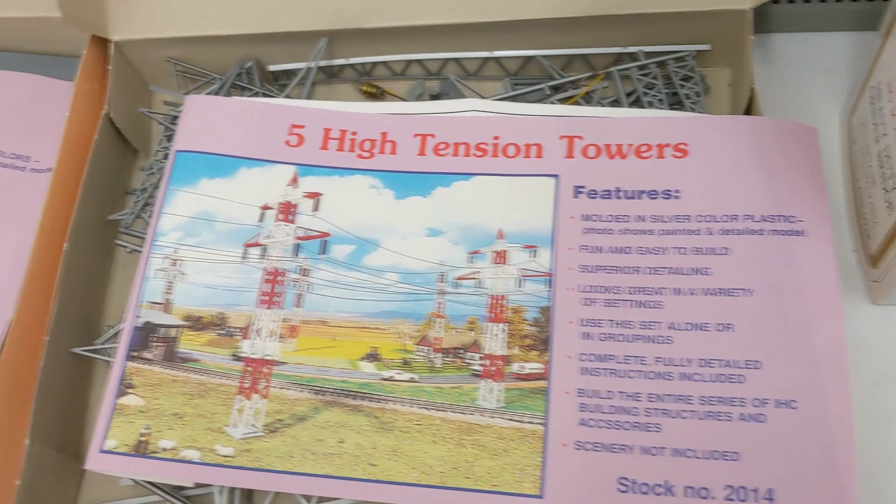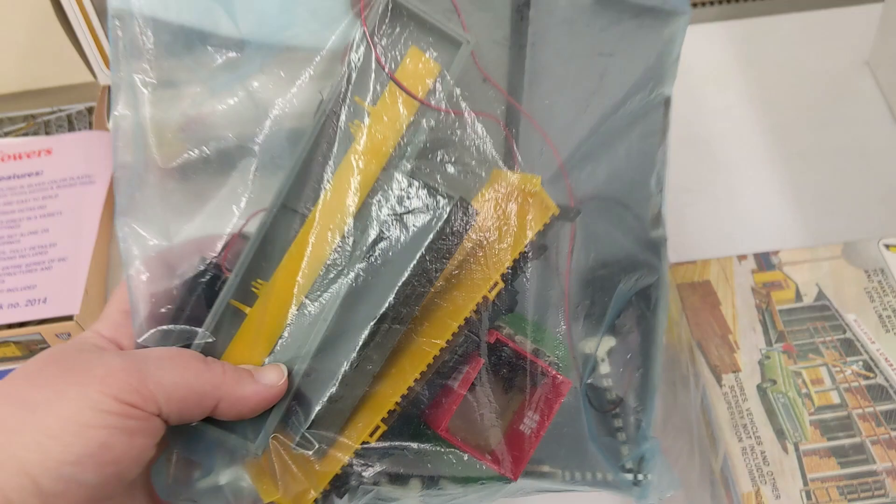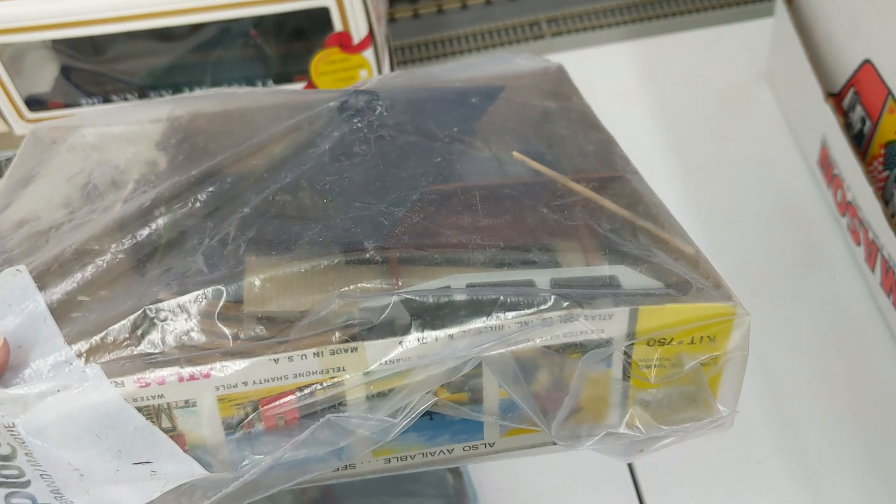And then we got the power station, IHC also, and all the amazing parts are in there. And then we got this bag of just random parts of buildings and things — if you see anything in there you want, we'll give you a deal on it. And then Atlas Lumberyard. I'm going to assume everything's in there, but we still have to look through it. But if you see something you want, let me know.